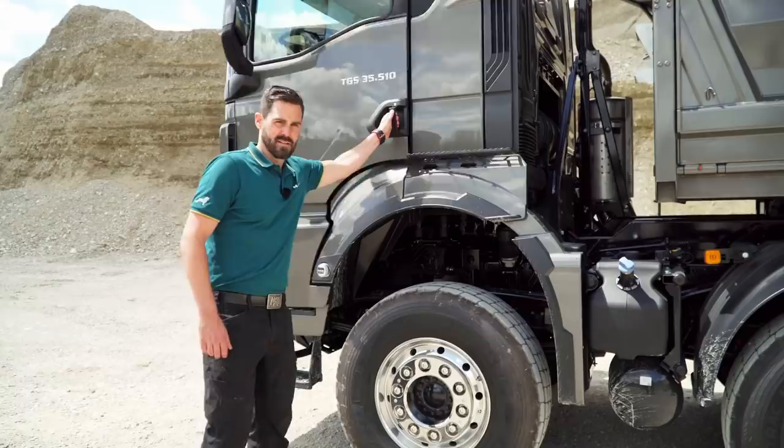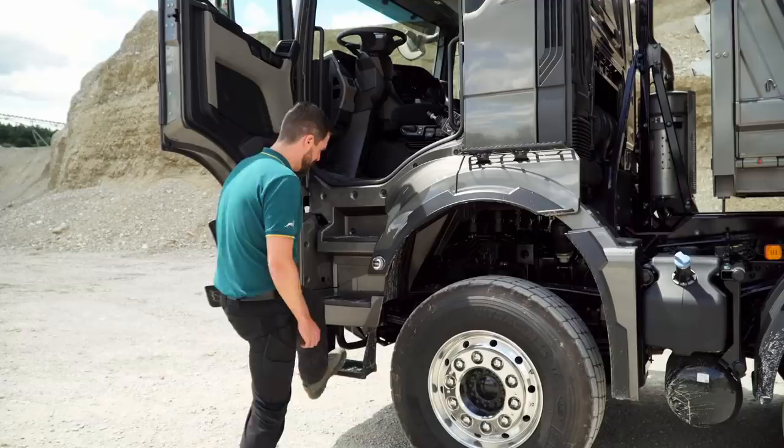Let's start. The large door opening angle, interlocking step edges, a flexibly suspended first entry step, and the straight handrails allow comfortable and safe entry into the cab.